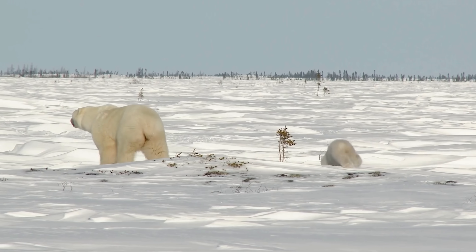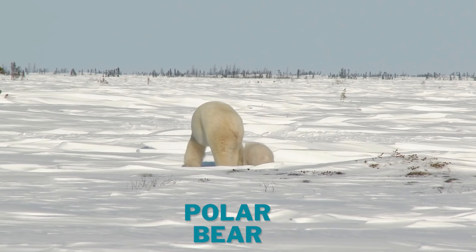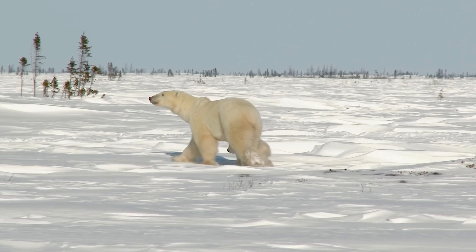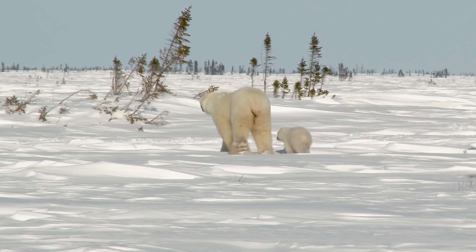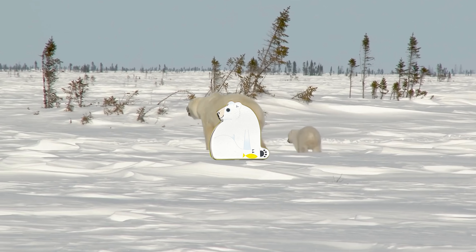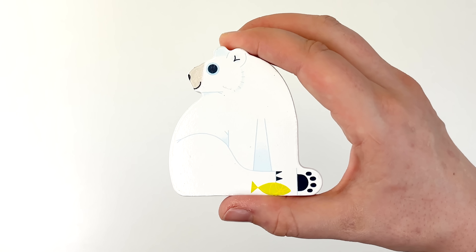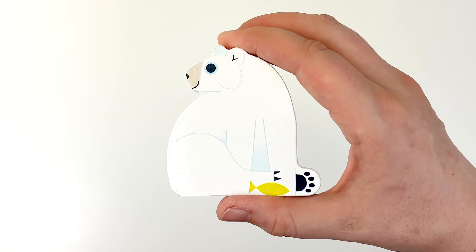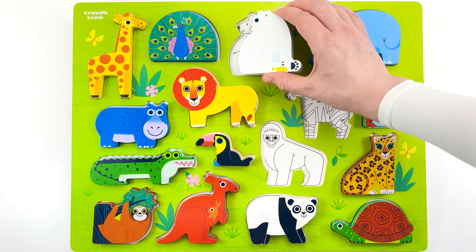Look at the polar bears. Polar bears live in the cold Arctic regions. Their fur and a layer of fat keeps them warm in the icy waters. What's that? Our polar bear puzzle piece. Back to the puzzle for you. Does it go here? Yes, here you go.